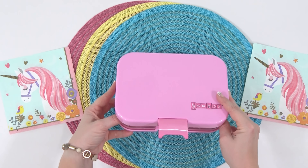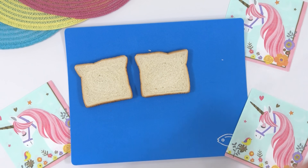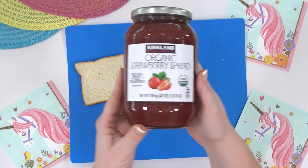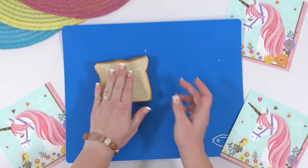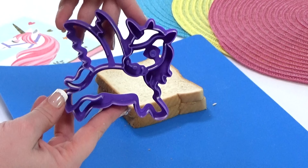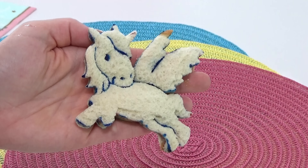First up is Anafea, who is six years old. For her main course, she requested a PB&J. On one slice of bread I'm adding peanut butter and on the other some jam. To make this sandwich extra cute, I'm using a unicorn sandwich cutter. Here's a tip: to get the lines to stand out even more on the cutter, just add a little bit of food coloring to the cutter itself before you press it through the bread.